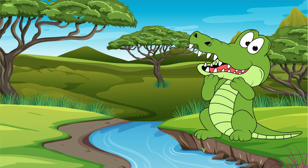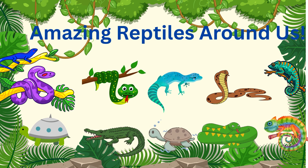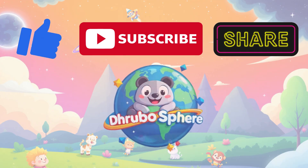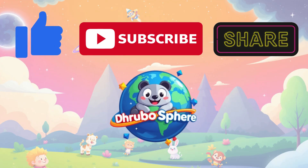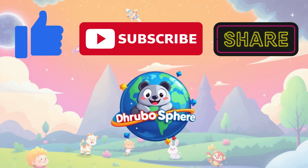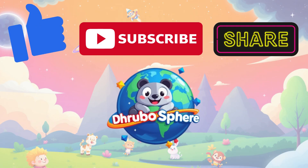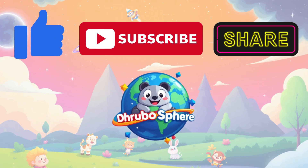Snap your hands like a crocodile — snap, snap! Wow, what an adventure! So many reptiles all in one journey. Some slither, some crawl, some swim, but they're all amazing. Next time you see a reptile, remember what you learned on Drubosphere. Thanks for learning with us — don't forget to like, share, and subscribe for more animal adventures!